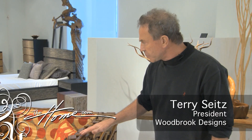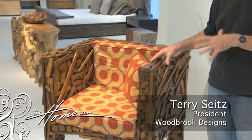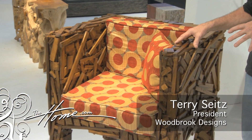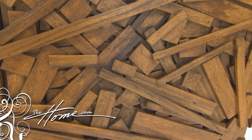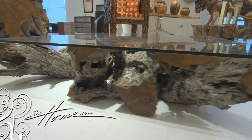At the Woodbrook Showroom, I spoke with Terry Seitz about his new introductions. This is a new piece called the San Francisco Chair, mainly because it is now being shown in the San Francisco Museum of Modern Art. It's all done with recycled wood, and it's available with or without the cushioning.